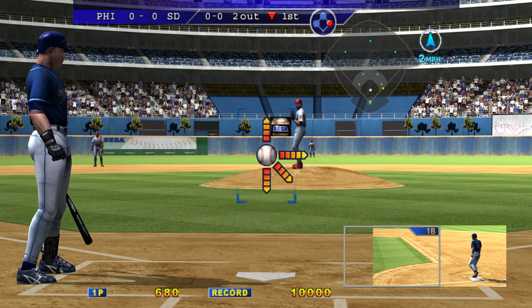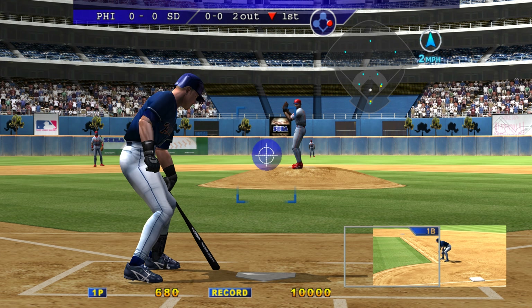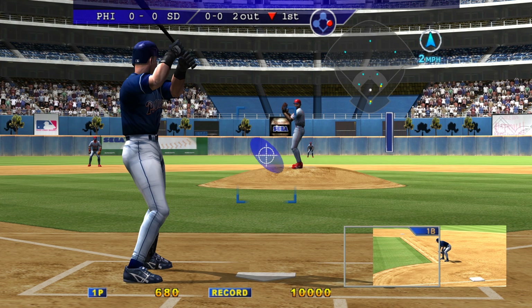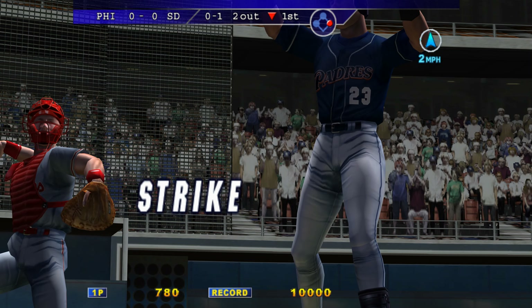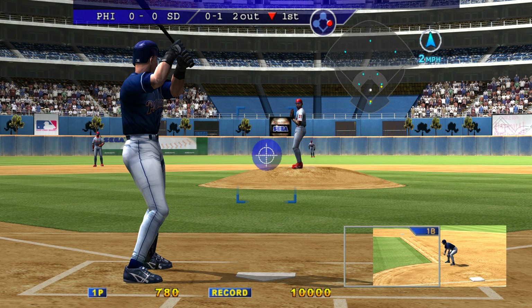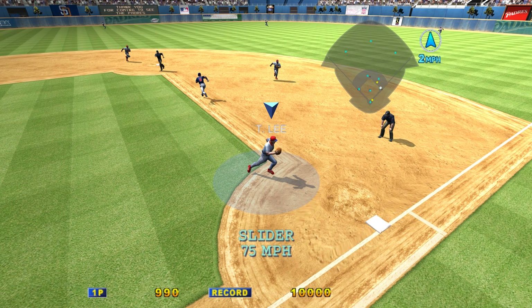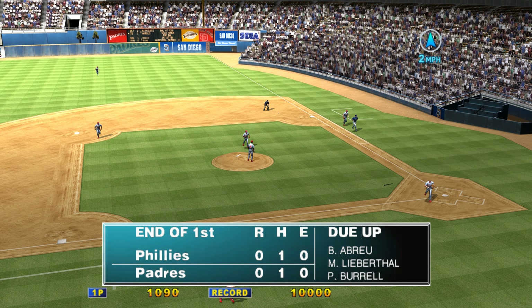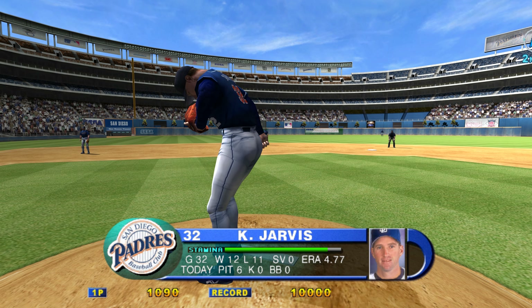Batting fourth, Phil Neffitt. Two outs and a runner on first. Strike — a fastball. No balls, one strike. The first baseman — out. One runner left on base. At the end of the first: Philadelphia zero, San Diego zero.